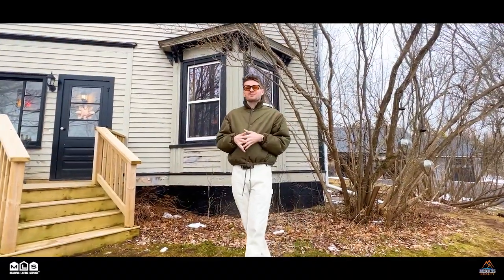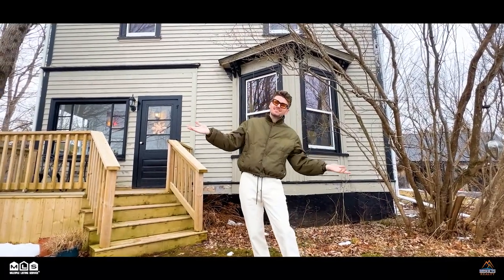Hi everybody, it's Jake Chisholm with Results Realty Atlantic and I'm here at 3912 Scottsburn Road — and you guessed it, Scottsburn.